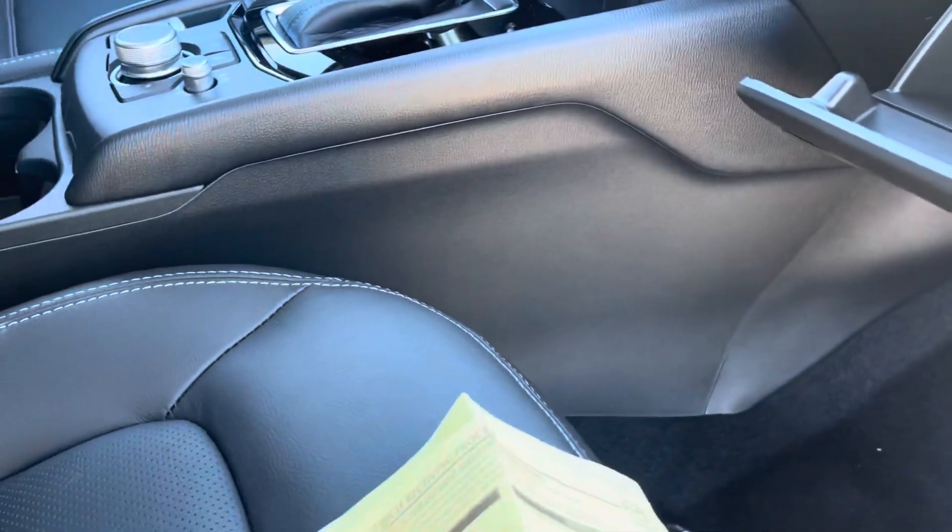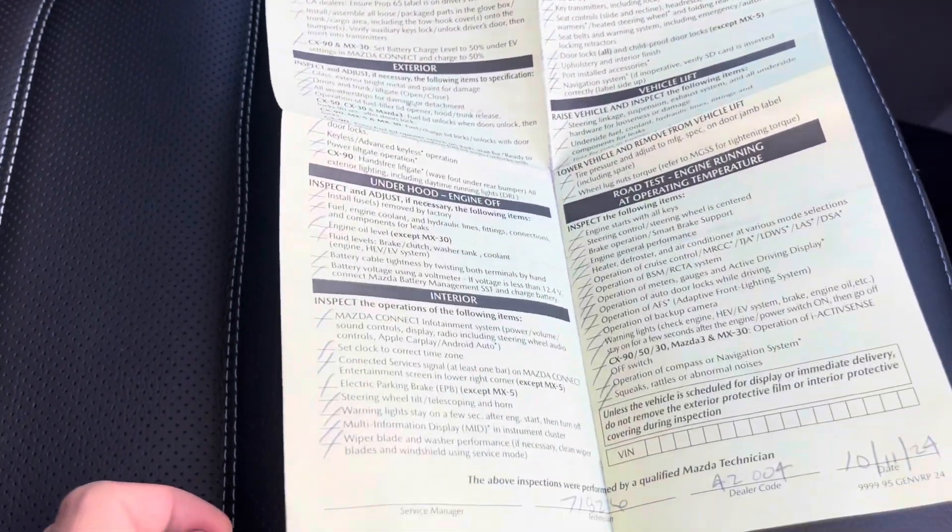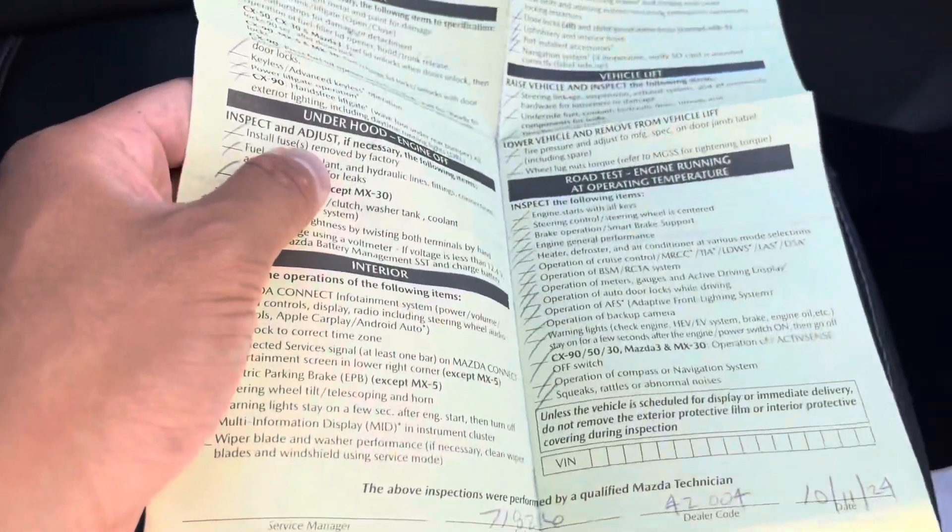Just some behind-the-scenes info: this is how all your Mazdas should come approved from the manufacturer or dealership. Make sure that before you leave, your mechanic or salesperson gives you that yellow paper to confirm your oil and fluids have been checked, as well as your brakes and tires.